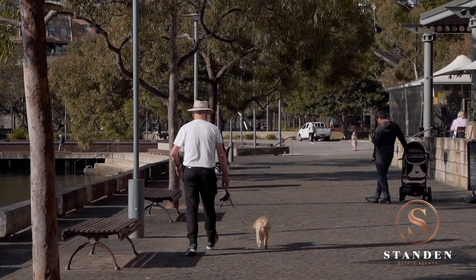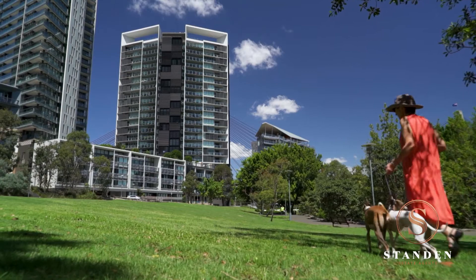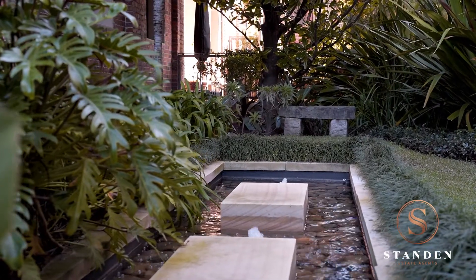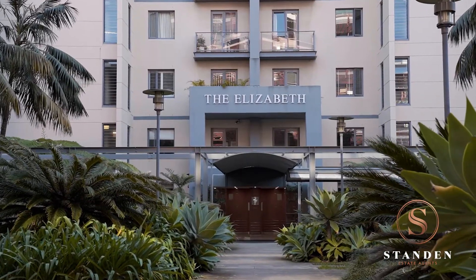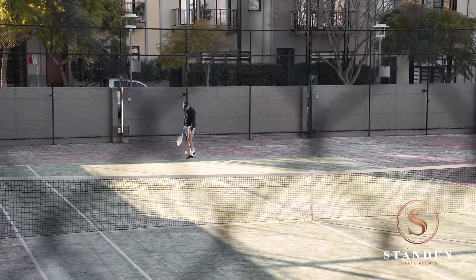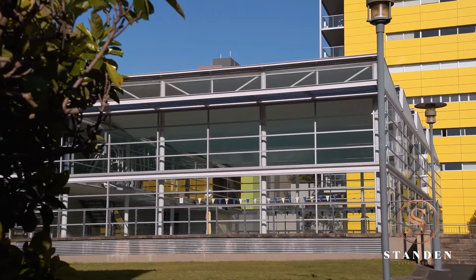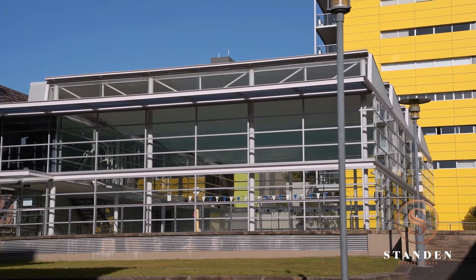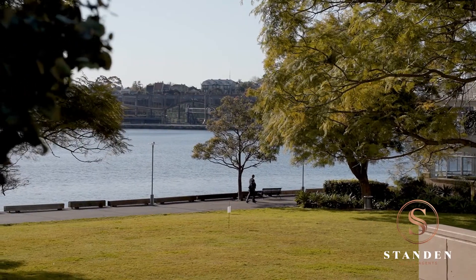Promising lifestyle excellence within the prestigious Jackson's Landing community, this instantly appealing residence includes manicured gardens including a residents' herb garden, resort-style facilities including an indoor pool, gyms, tennis courts, a community function centre, and 24-hour on-site security.